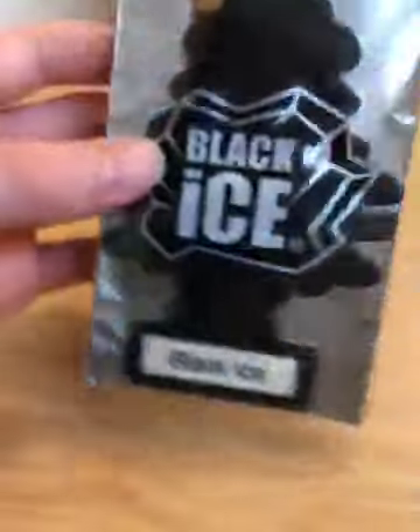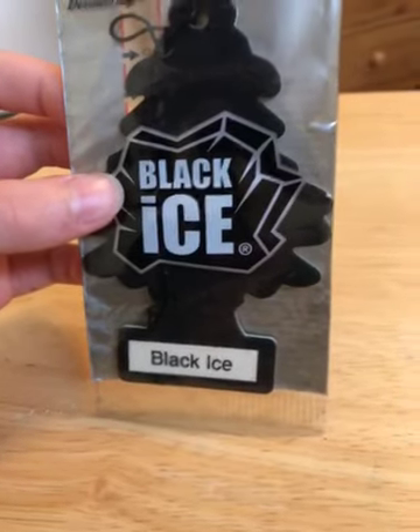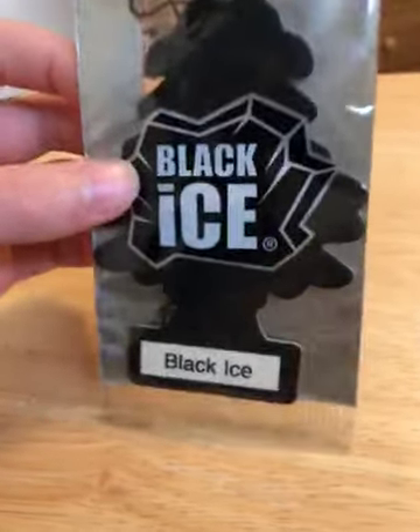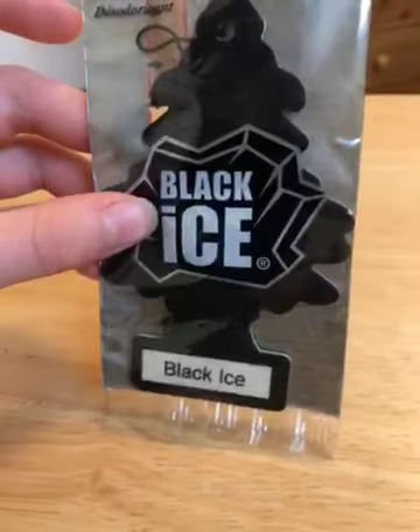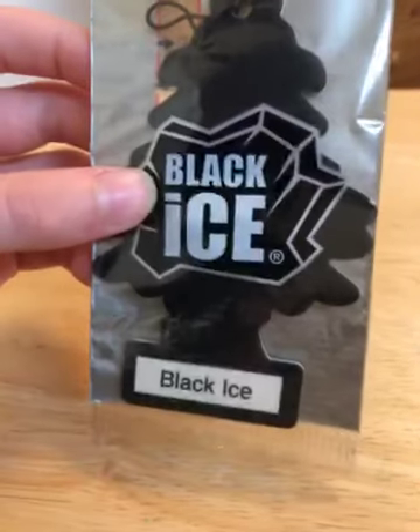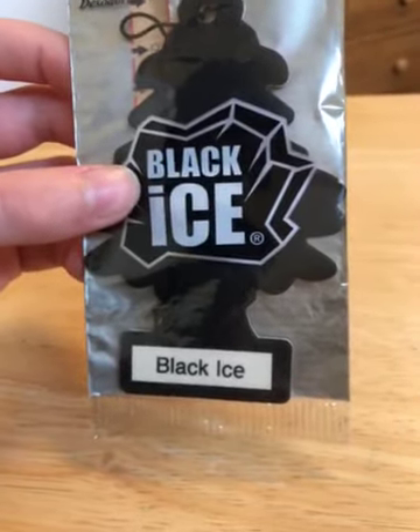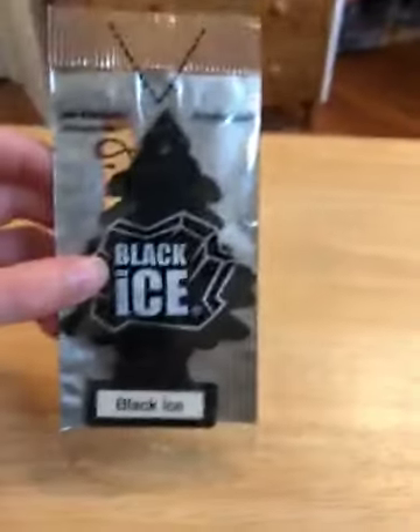This tree shares a scent with another tree. I just realized this is not the only black tree they have — they have two black trees: No Smoking and Black Ice. No Smoking, I don't know when that one was released. It used to be a green tree that says 'please do not smoke' on it, but now it's a black tree with a no smoking symbol. I should probably review that at some point.